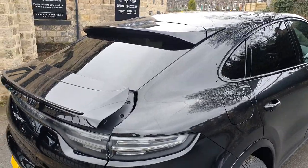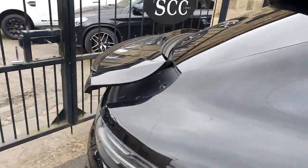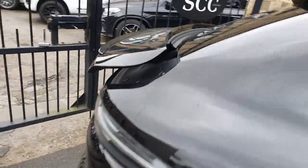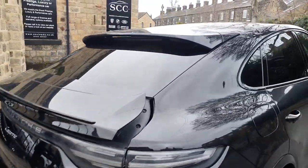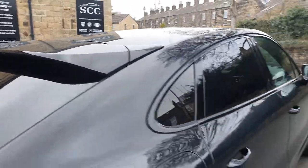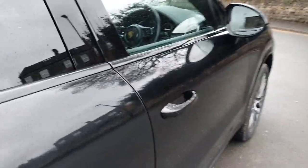A couple of rear spoilers — this one is deployable; we show it in the upright position just to show you that it has got the deployable rear spoiler. Whether you like that or not is up to you, but it is there. And then you've got the spoiler at the top of the roof lining as well.